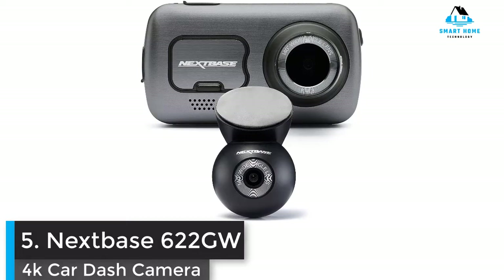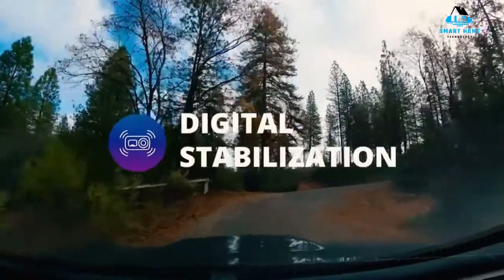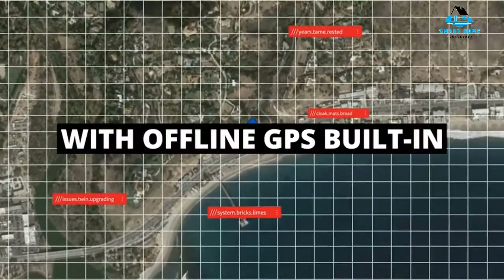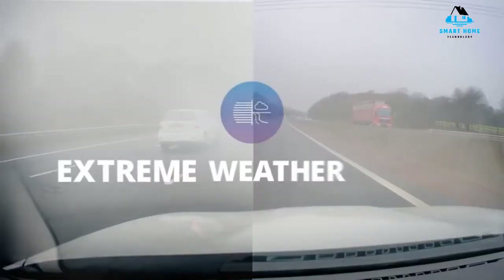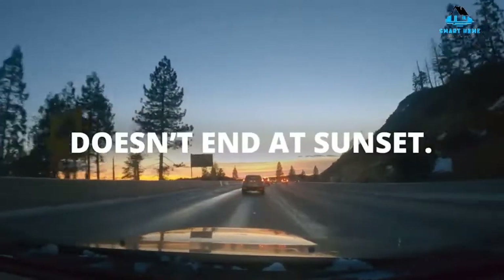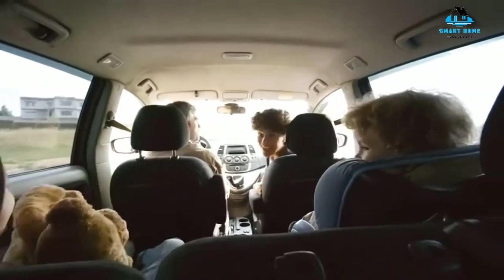Number 5: Nextbase 622GW. Rather than being a replacement for the more affordable 522GW, the 622GW is simply a new flagship dash cam, and it has proven itself as the best dash cam to buy right now. In our tests, it delivered much improved video quality and better stabilization, along with the inclusion of what3words geolocation services for pinpointing stricken vehicles within a 3-meter radius. When we chose to shoot in 4K, the resulting footage looked almost cinematic, with extremely crisp definition and great detail even in poor lighting. This makes it much easier to pinpoint registration numbers or pick out hard-to-see elements of an accident.